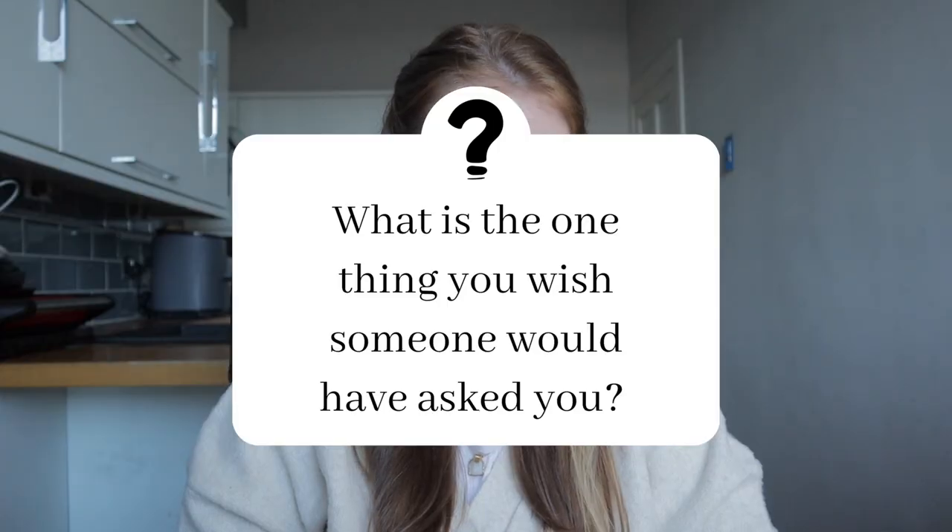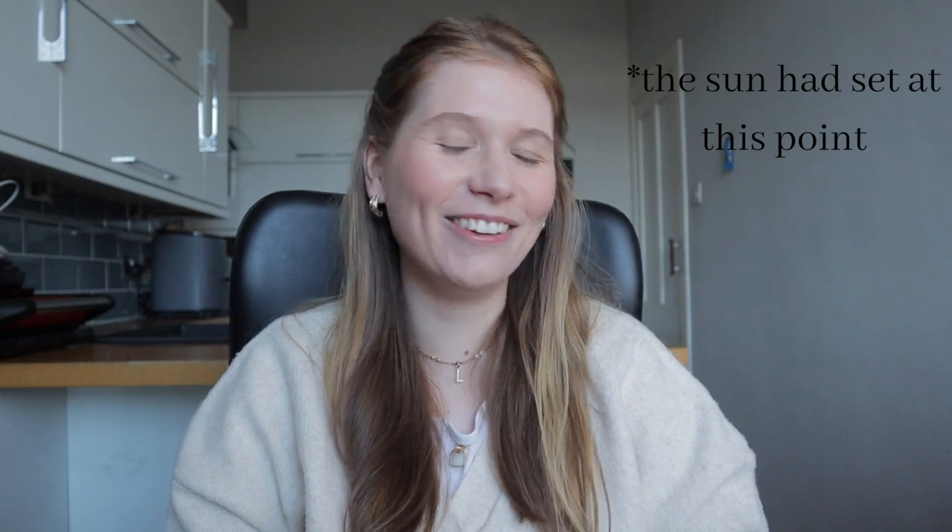What is the one thing you wish someone would have asked you? I wish someone would have asked me what my favourite styling tool is. And that is baking paper, or parchment paper, whatever you want to call it. I love baking paper. I put it in so many of my photos, especially if you want something to look a bit more rustic, like in your own home kitchen. People can almost imagine themselves sat at a table. There is a vibe to baking paper.